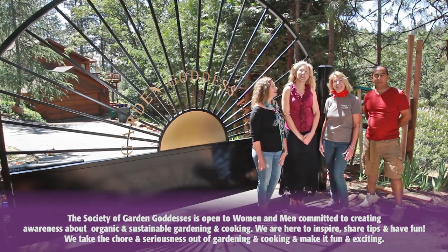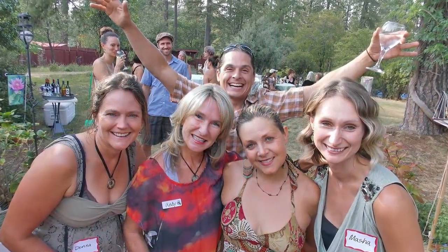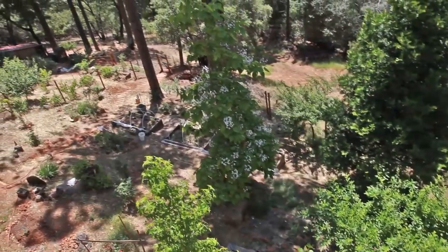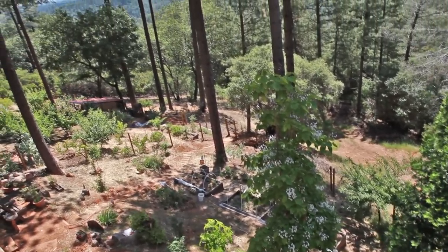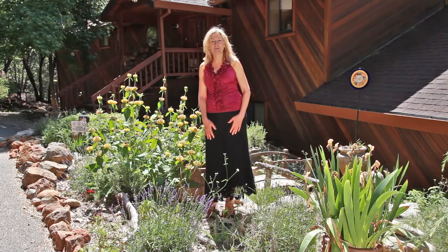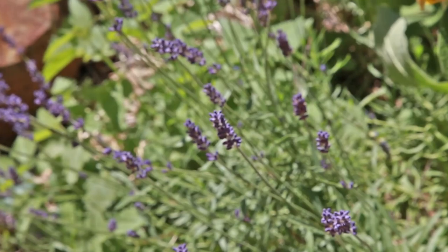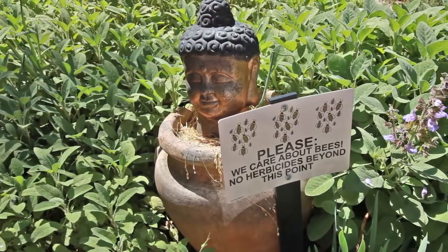Well, I started the group in 2010 and it's all about bringing community together and inspiring men and women in the kitchen and in the garden and in overall healthy living. I'm here in my friendship garden and these are plants that have all been given to me by different friends in the garden goddess group, and I've dedicated the garden to them.